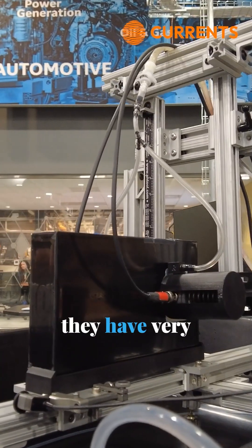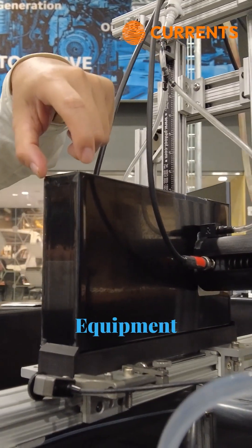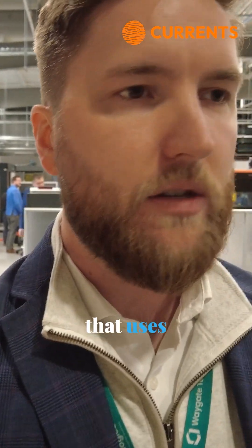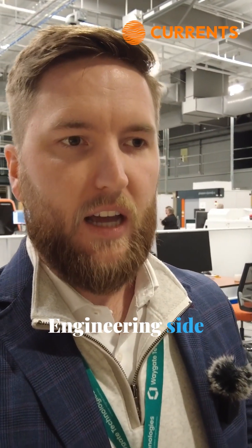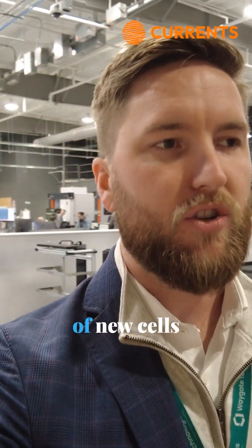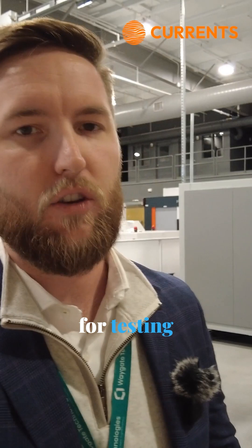They have very high-tech evaluation equipment that uses ultrasound, that uses CT technology to classify batteries, mostly on the engineering side, for creation of new cells, for testing new production.